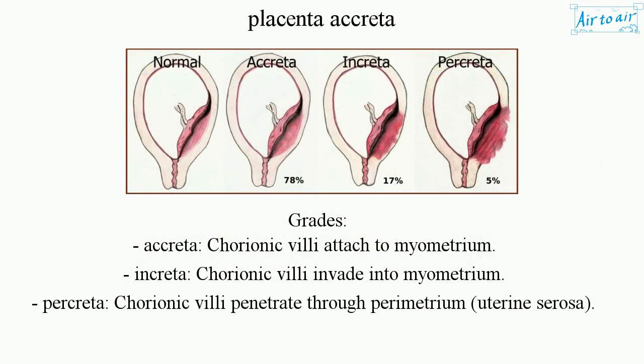Grades: Accreta — chorionic villi attached to myometrium. Increta — chorionic villi invade into myometrium. Percreta — chorionic villi penetrate through the perimetrium and uterine serosa.